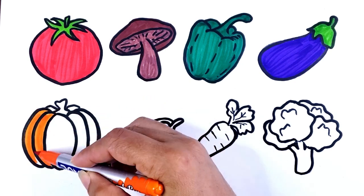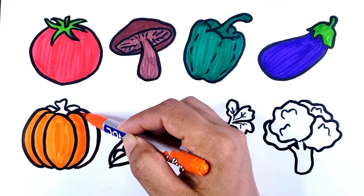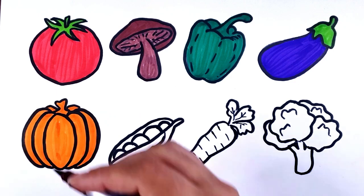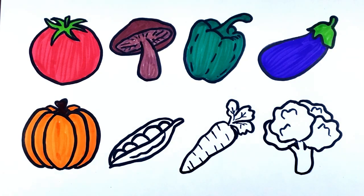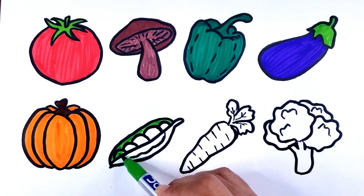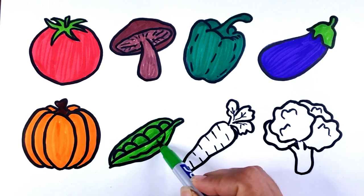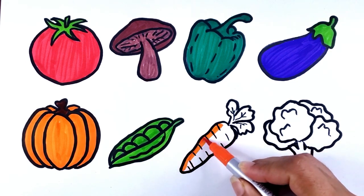Orange color. Purple color. Pumpkin. Green color. Purple color. Peas. Orange color.